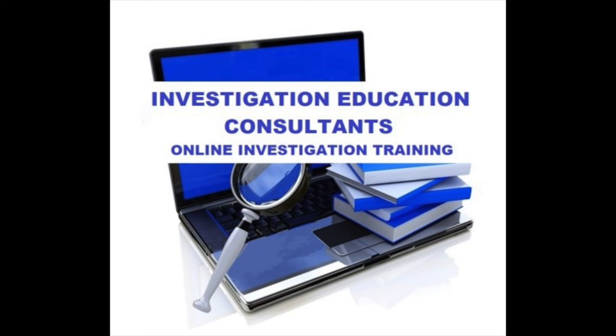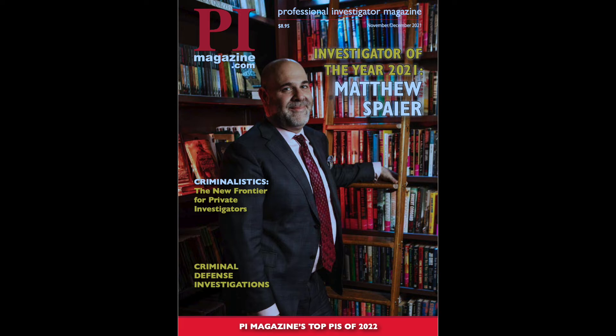Check out the latest issue of PI Magazine, available online or via hard copy. Visit PIMagazine.com to learn more.